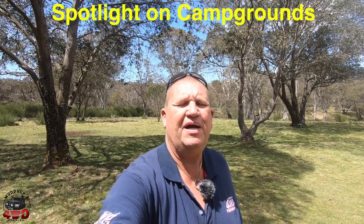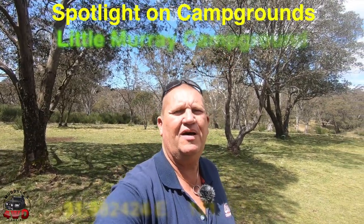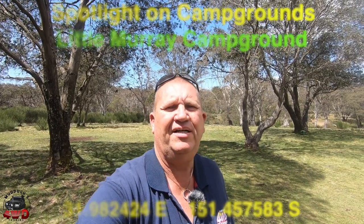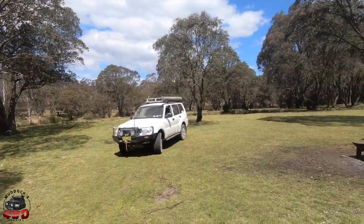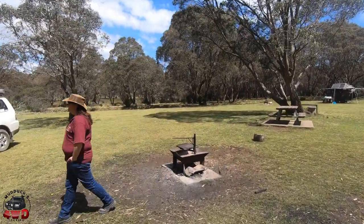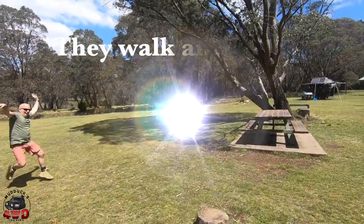G'day everybody, Steve from Mudducks Four Wheel Drive Touring with another spotlight on campgrounds. We're back in the Barrington Tops National Park and we've come to a campground I've never been to. This one's called Little Murray Campground — it's four-wheel drive only. I'd suggest it's four-wheel drive only for off-road camper trailers. You might get an off-road caravan in here but I wouldn't recommend it. Anyway, I'll give you a look at it.